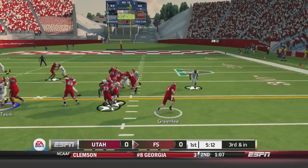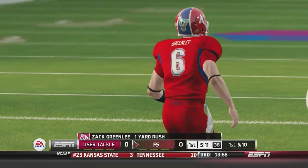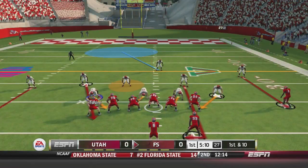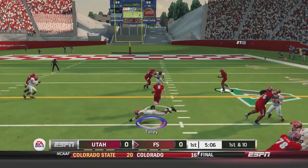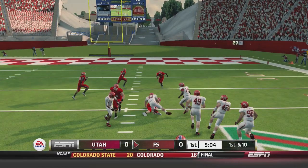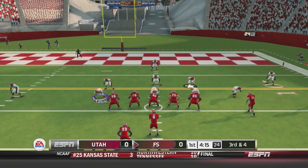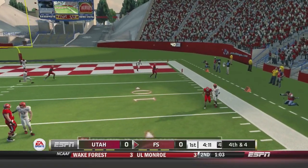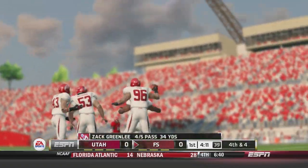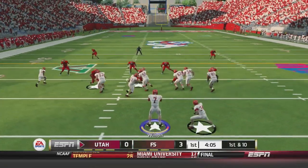Utah needs a stop. Greenlee runs it and gets the first down. Greenlee fakes and breaks a tackle, then another broken tackle all the way down to the 20 yard line. He drops back to throw on third down but throws it away. It will be a field goal for Fresno State, making this one 3 to nothing.